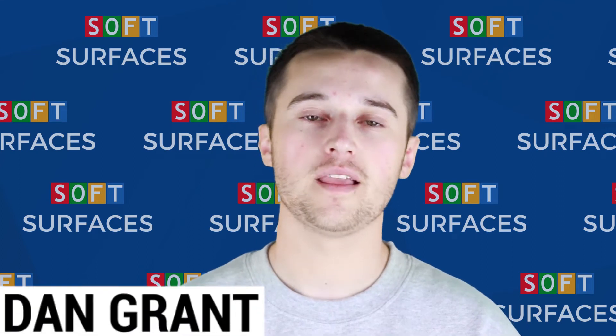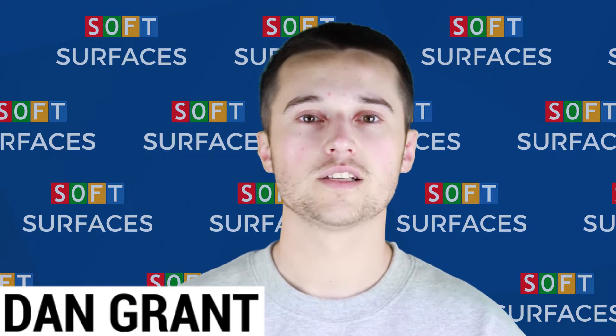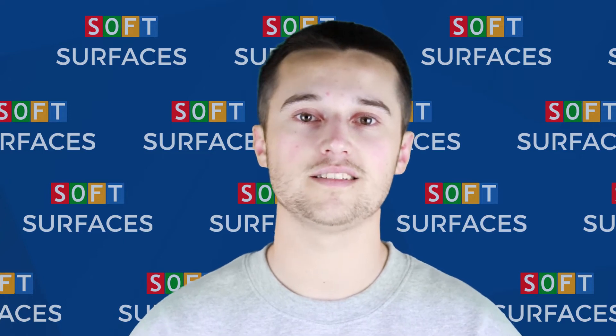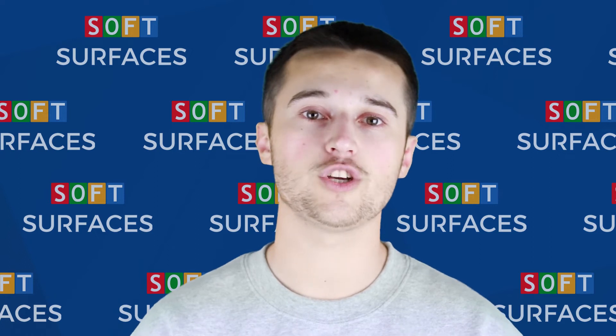Hi guys, it's Dan from Soft Surfaces here, and today we're going to be explaining the many wetpaw colour options that we have available. Wetpaw is actually one of the most customisable surfaces we have to offer, and is available in many different graphic designs, shapes and sizes. Wetpaw is also available in a wide range of colours, and we're going to show you all of them in this video.